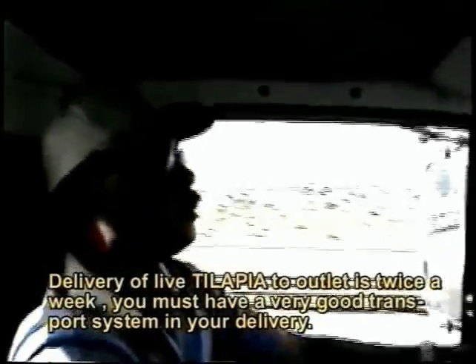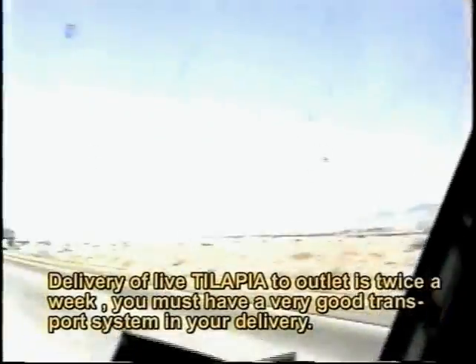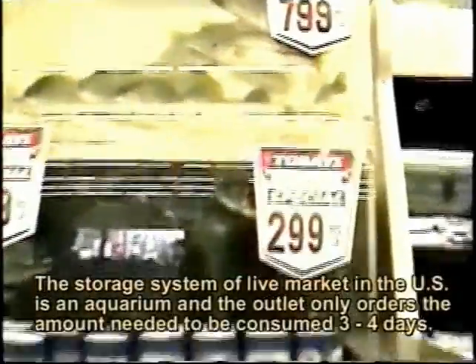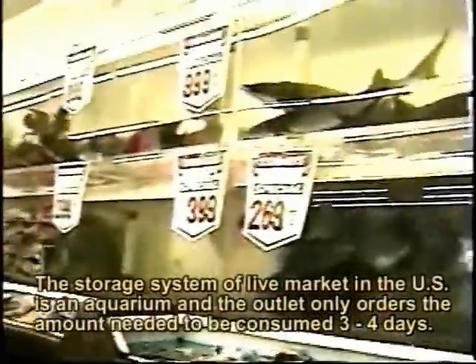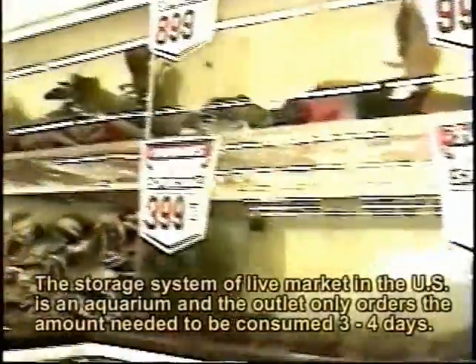Live delivery to the outlet is made twice a week, and a very good transport system is essential. The live market system in the United States uses an aquarium display at the outlet, which only orders the amount needed to be consumed within three to four days.